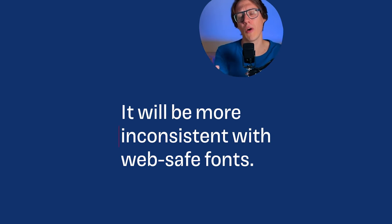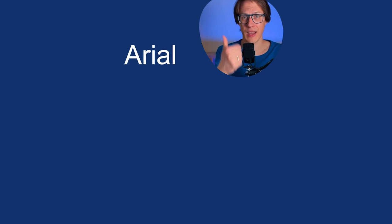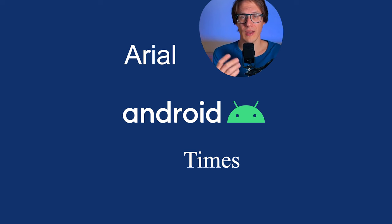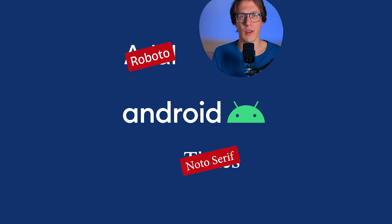It will actually be more inconsistent if you use WebSafe fonts, because Arial and Times are not installed on an Android device. In that case, it will just fall back to Roboto or Noto Serif.